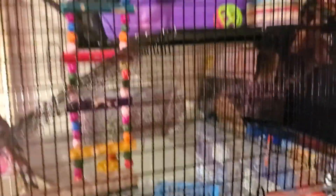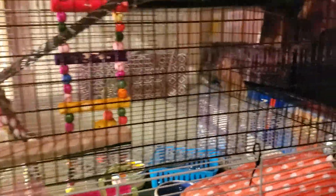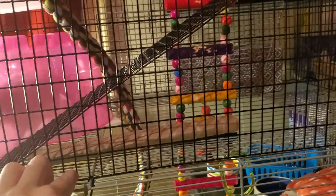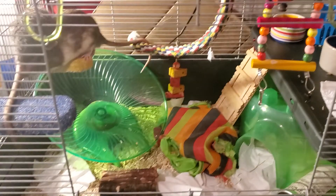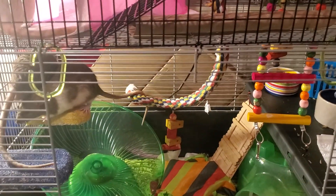I think I'm gonna put at least the dinosaur print on this bottom one. I'm not sure about the two layers up there, but Yoshi's being a punk.